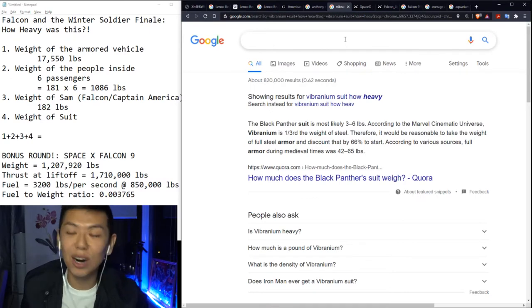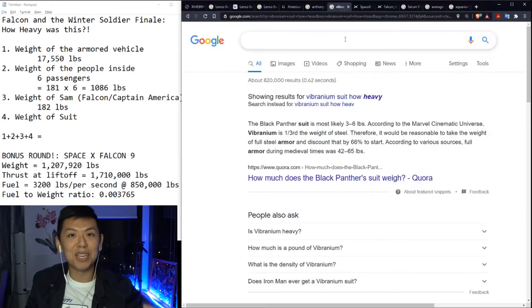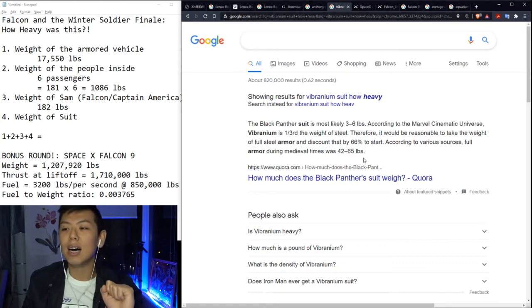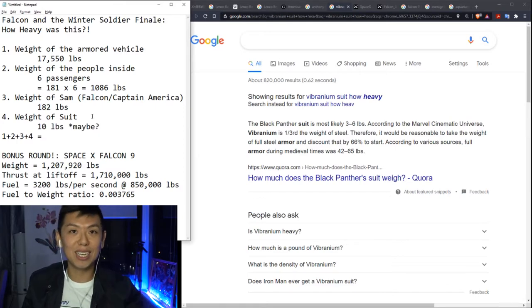The last number is the weight of the vibranium suit. Because of how new the suit is — it just debuted with all the stripes and stars and spangles — there probably isn't an accurate reading for that. Vibranium is a fictional metal, so they could really say whatever they want. But we saw that the Black Panther suit was three to six pounds — set at a third of the weight of steel. Full armor from medieval times was 42 to 65 pounds, so for Falcon's armor I'm going to approximate 10 pounds. I try to be as accurate as possible, but there's probably a better number.